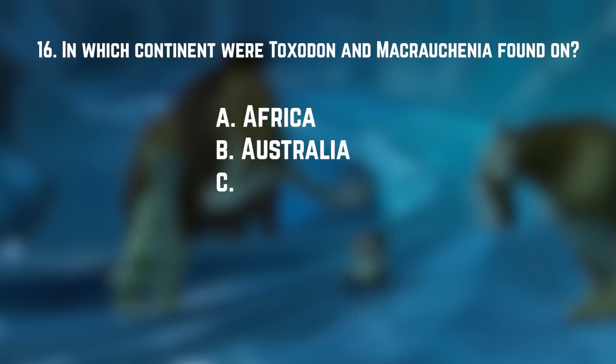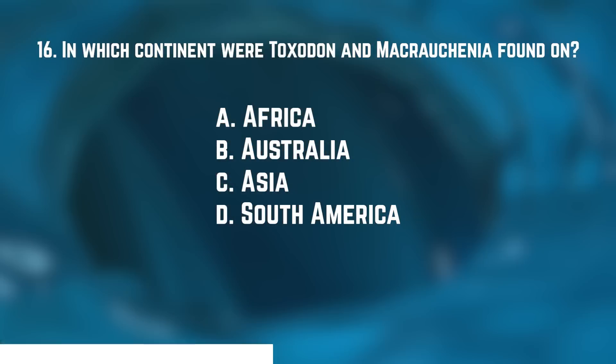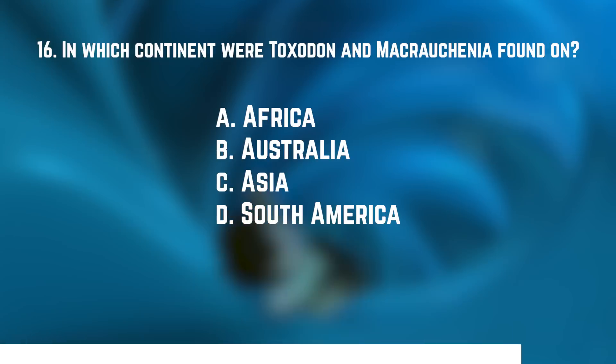Number sixteen: Toxodon and Macrauchenia were both alive during the Pleistocene and were both ungulates. What continent were they found on? A. Africa. B. Australia. C. Asia. Or D. South America. The answer is D — South America. Along with some giant ground sloths, glyptodonts, and terror birds, which some viewers pointed out I neglected in the iceberg video. I have a subconscious bias towards mammals that I'm still working through.